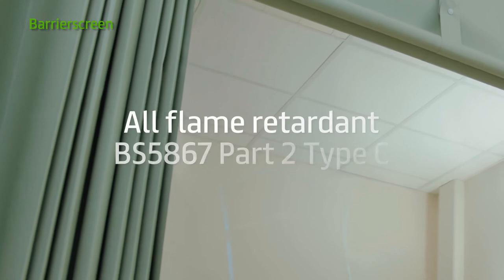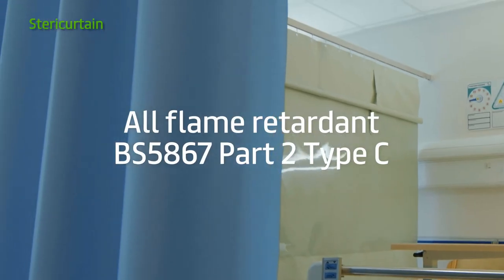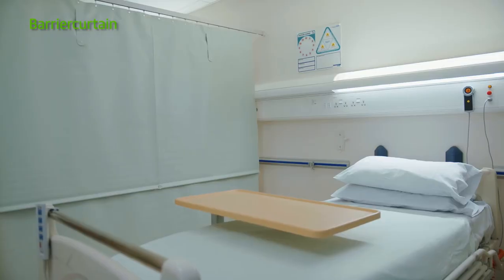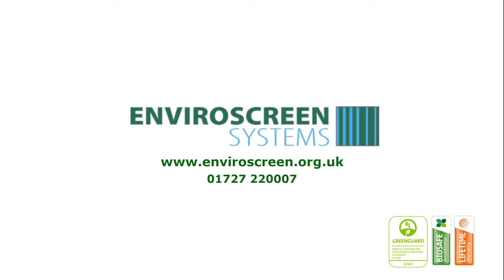EnviroScreen has over 25 years' experience within the healthcare industry, and with a lifetime warranty on these products, you're making the right choice for your healthcare service and the environment. Find out more and request a fabric sample by visiting enviroscreen.org.uk